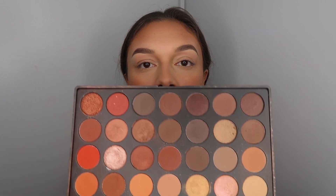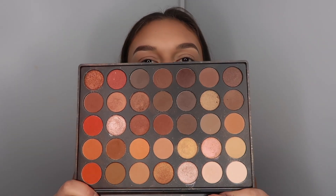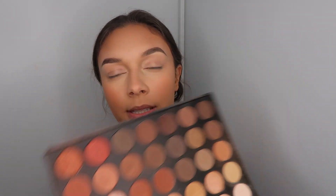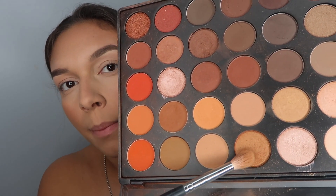I'm going in with the Morphe 350 palette — it's a hot mess, I know. I'm always sticking my fingers in glitter and getting it everywhere. This is a perfect palette for fall colors. I'm going in with this color to go across my lid and my crease, just to set it and have a base.